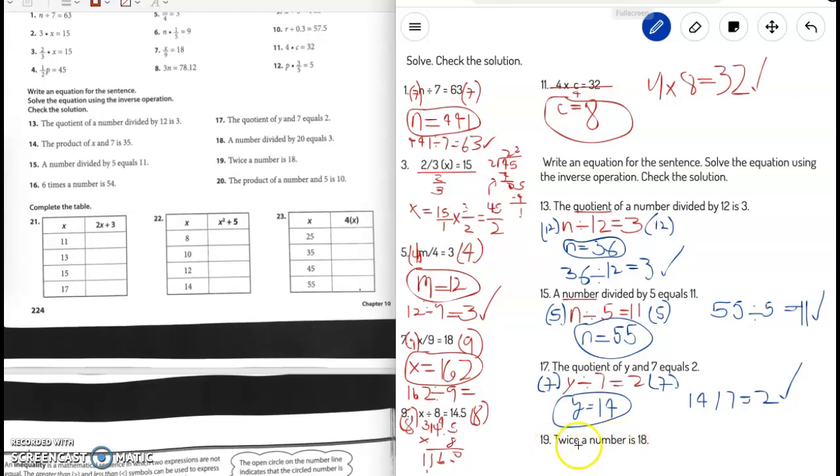Number 19: twice the number is 18. If it's twice the number, that means multiply by 2, so the equation is 2n equals 18. The inverse operation of times 2 is divided by 2, so divide the whole thing by 2. The 2 cancels each other out, and 18 divided by 2 is 9. To check: 2 times 9 is 18. n equals 9.